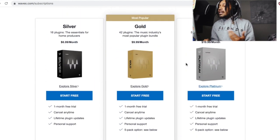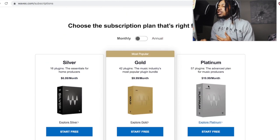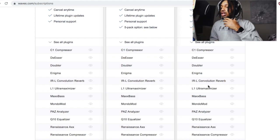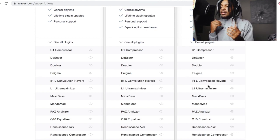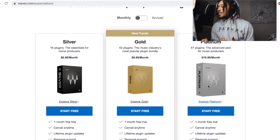I feel like the Diamond bundle, the Horizon bundle, or the Mercury bundle will get added eventually. If they had the Mercury bundle I would do that — I feel like they'd charge around $50 for it. I think they're doing this to help people avoid cracking their plugins by making them more affordable, because people selling cracked plugins are making money that Waves is missing out on. They used to have Wave Flex, but that plan really wasn't hitting like that.